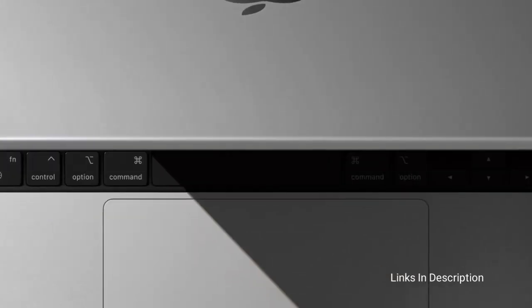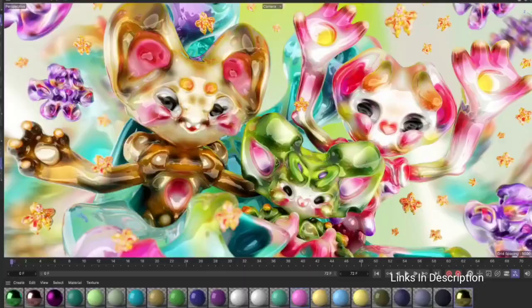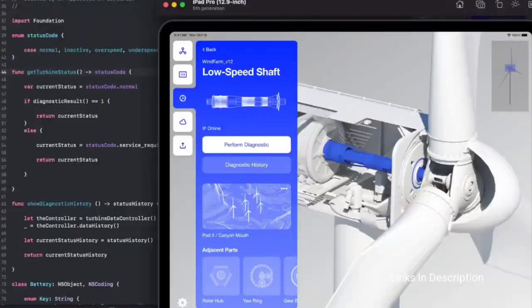That screen is better than ever with mini-LED technology and improved picture quality, thanks to fantastic contrast and a 120Hz refresh rate for excellent smoothness.